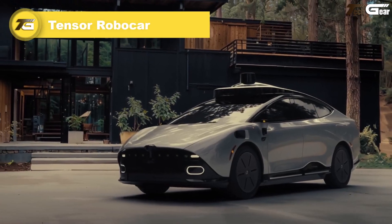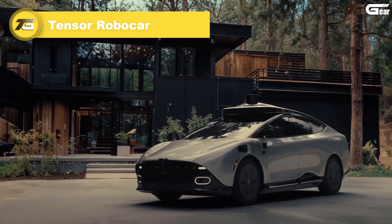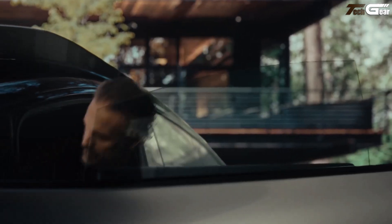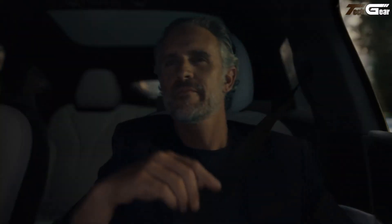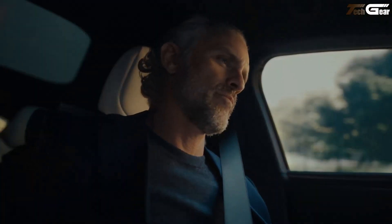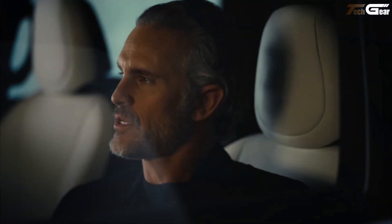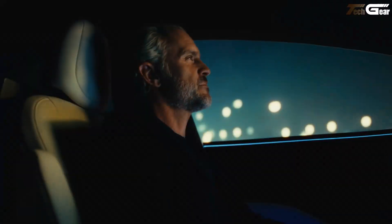Tensor Robocar. The Tensor Robocar feels like the ultimate personal chauffeur — quietly smart, luxuriously calm, and always on duty without the attitude. Built from the ground up for autonomous life, it offers both manual and full Level 4 self-driving, with a steering wheel that folds away and pedals that retract when in drive-alone mode. Inside, it bristles with over 100 sensors — think 37 high-resolution cameras, LiDARs, radars, mics, and more — all backed by rock-solid redundant systems for safety.